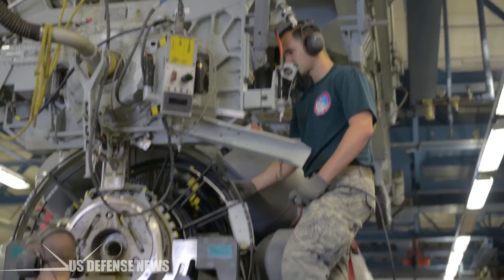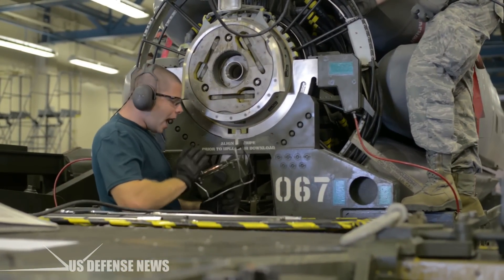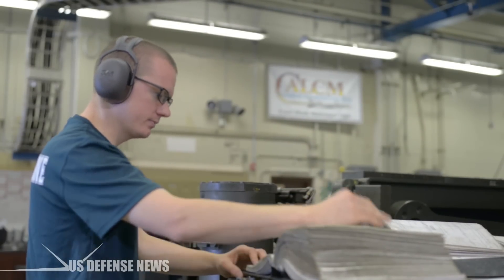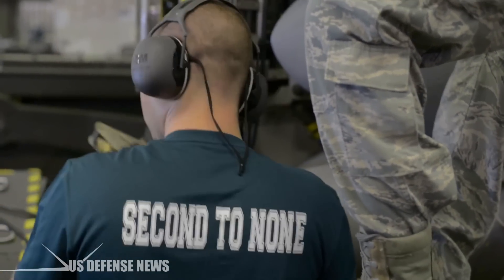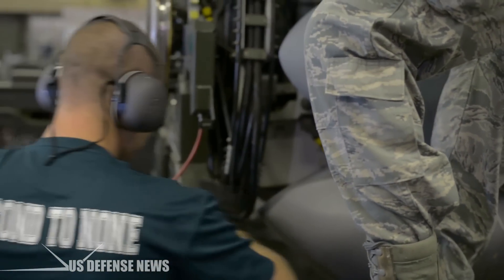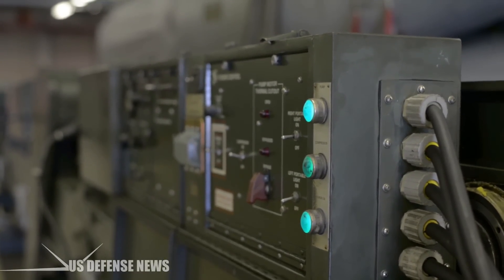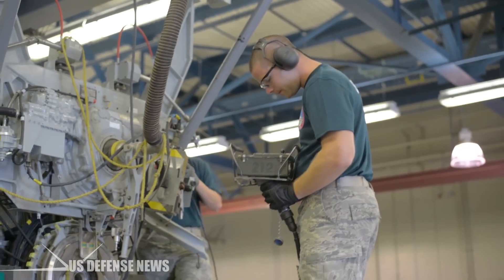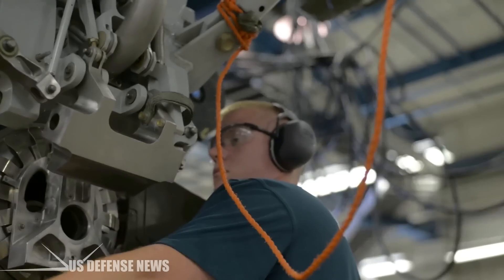This upgrade, combined with the advanced targeting pod that the B-52s have been using since 2006, allows the aircraft to provide commanders critical intelligence, surveillance and reconnaissance support in addition to firepower, Goosen said. Today, the bombers are a crucial asset both for ISR and target development. The squadron will often fly over an area ahead of ground troops to surveil the battlefield and report back to commanders.